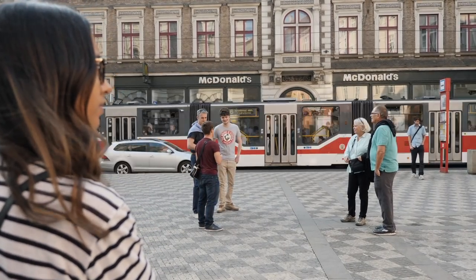We did so much research to try and find a good company to take us with, and Beer Prague just honestly came up absolutely everywhere. So it's about 6 p.m. and we're just waiting for our guide, then we're gonna start this tour.